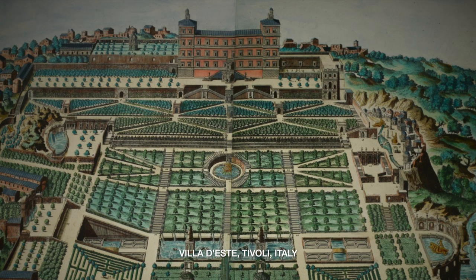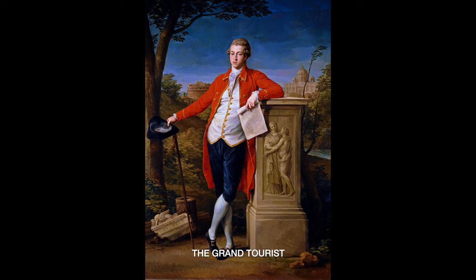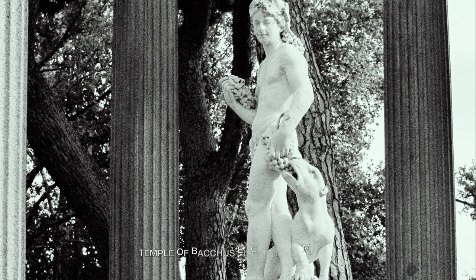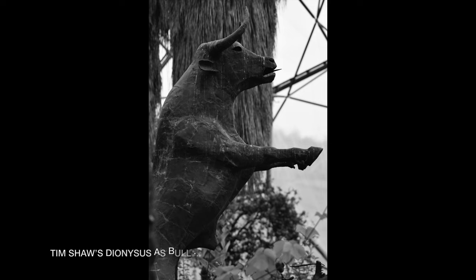From the 17th to 19th centuries, Italy was a key destination for the grand tour of the European upper classes, and many statues, both authentic and reproduced, were transported back to Britain to adorn the gardens of the privileged as a demonstration of good taste, wealth and worldly perspective. The appeal of mythology, invoked by classical statues, endures today in both traditional and modern forms.